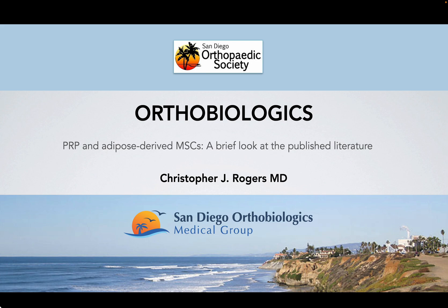Hello, my name is Chris Rogers. I'm a board-certified physical medicine and rehabilitation physician in private practice in San Diego. I'd like to thank the San Diego Orthopedic Society for this opportunity to talk about some of the more commonly used orthobiologics in orthopedic therapy.